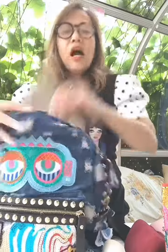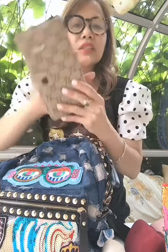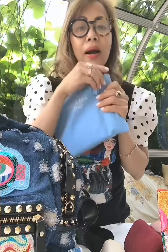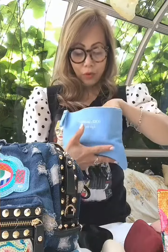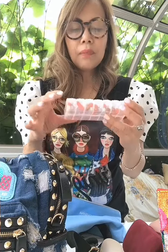Next I have my agenda, with everything I have to do in the Philippines already written inside. And another pouch — what's inside here is my medicine, just in case I get sick. I have allergy medicine for the day and allergy medicine for the night.